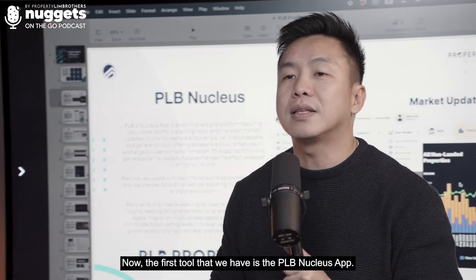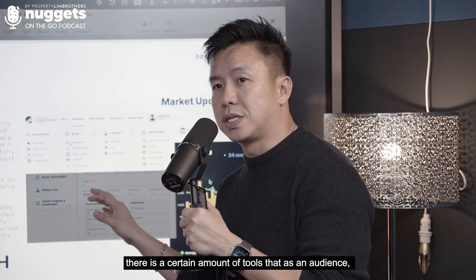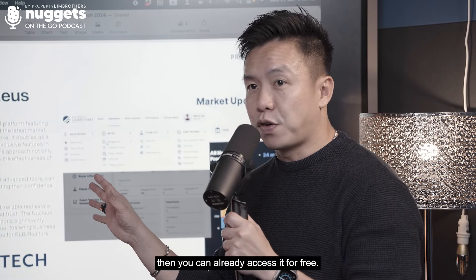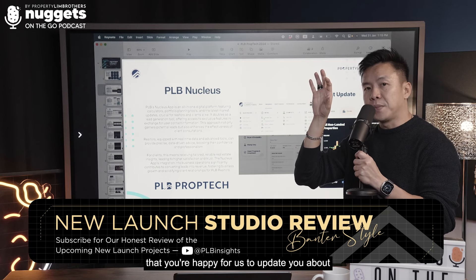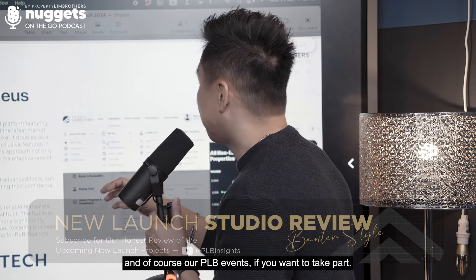The first tool we have is the PRB Nucleus app. There are certain tools that as an audience you can already utilize for free. All you need to do is key in your email address and you can access it for free — no strings attached. There's just a button for you to opt in that you're happy for us to update you about market trends, information, news, and of course our PRB events if you want to take part.